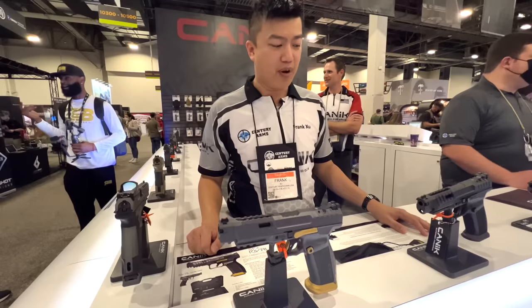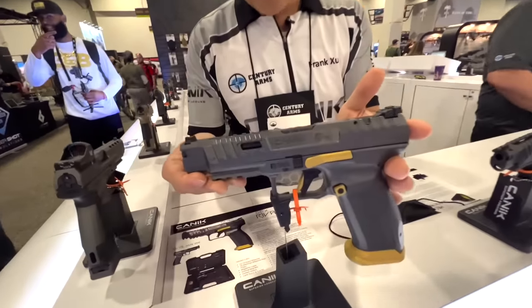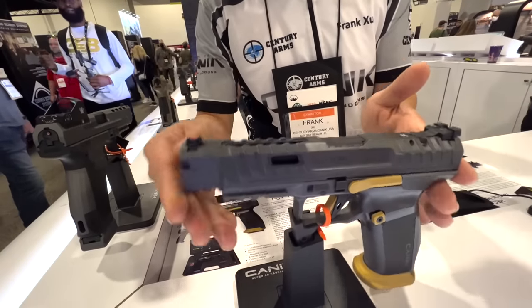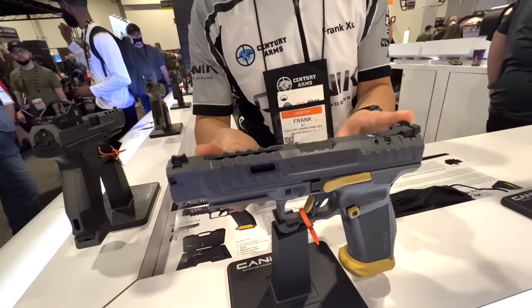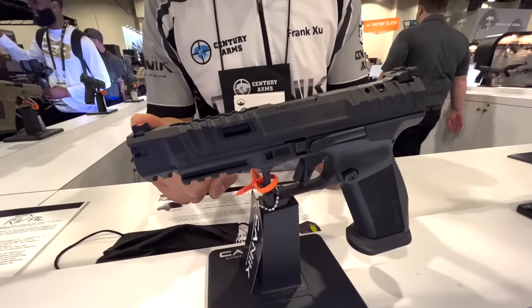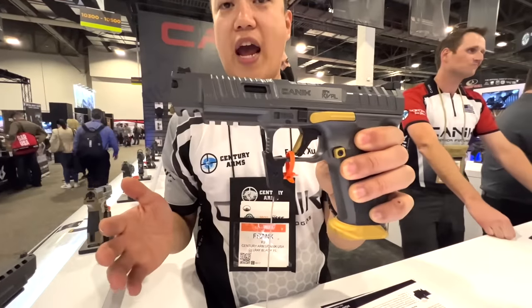Welcome to the Canik booth. We released a brand-new product: the Canik TP9 SFX RIVO. It comes with two different colors — a RIVO gray color like this one, and a dark side color, like this completely dark one.